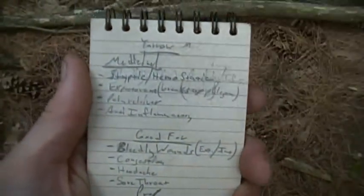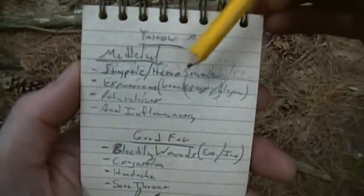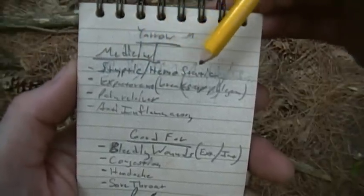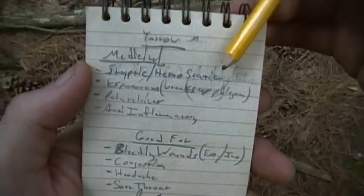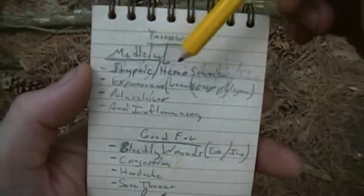I like to make little pages for each plant that I run across with the same info. So it's styptic, hemostatic — basically that means it contracts blood vessels so it stops bleeding. That's a really good one to know.